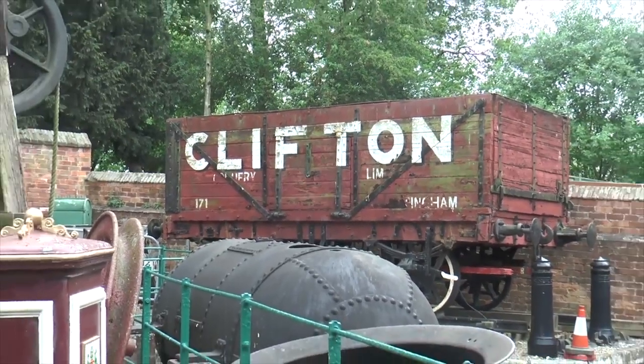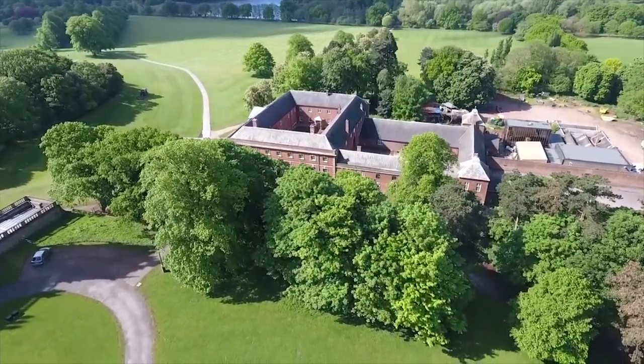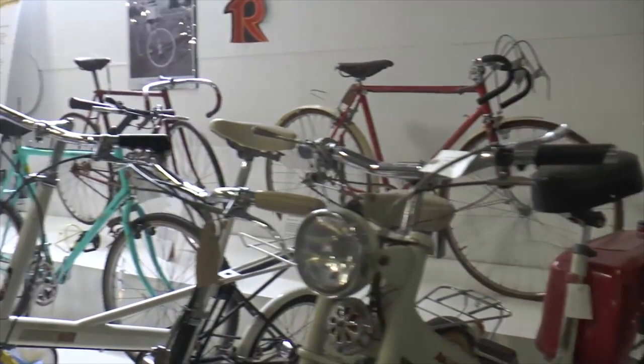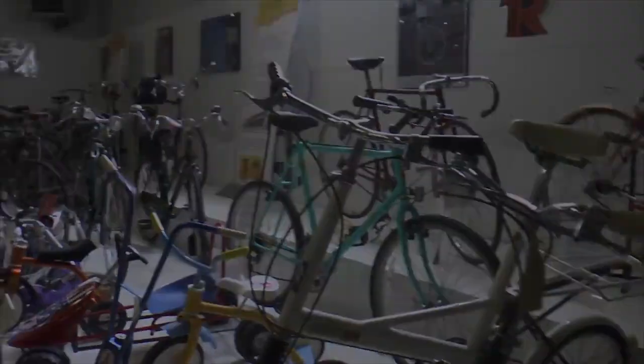Nottingham is also synonymous with Raleigh bicycles, and there's a range of models, as well as the personal bicycle owned by Thomas Humber, the inventor of the early alternative to high-wheel bikes — the safety bicycle.